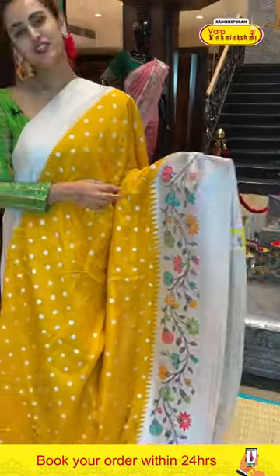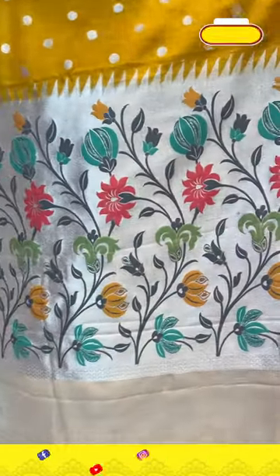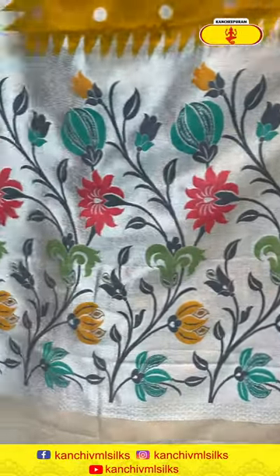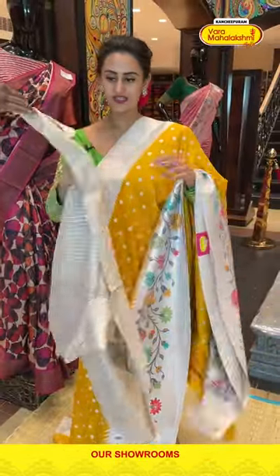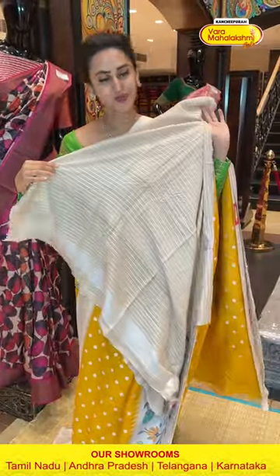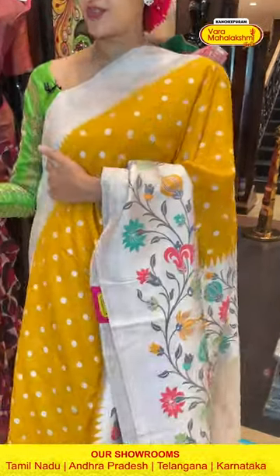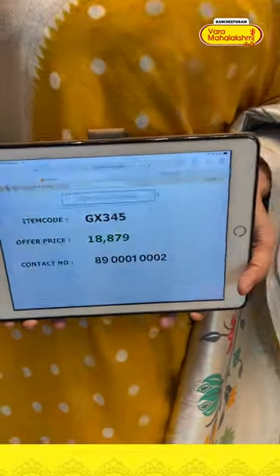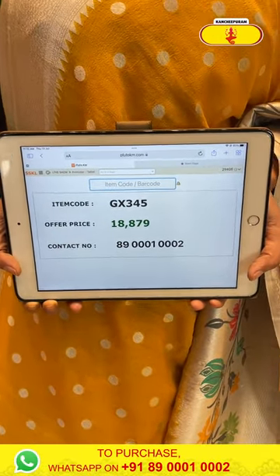Very pretty, very gorgeous, very lovely. The pallu has a lovely floral and leaf jaal brocade — extraordinary, very colourful. The blouse is a nice contrast blouse. The code is GX345 and it retails for ₹18,879. To buy this, take a screenshot and ping us on 8900100002.